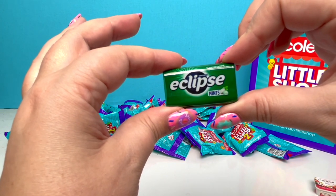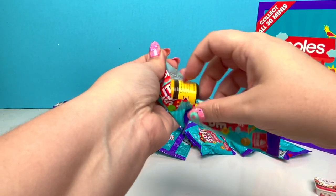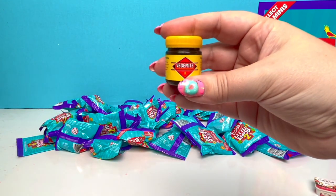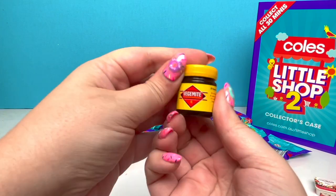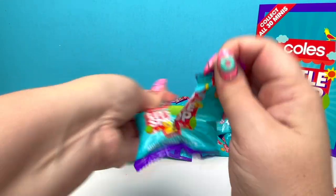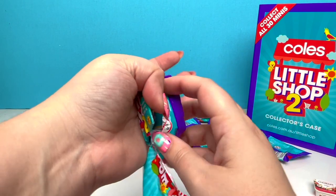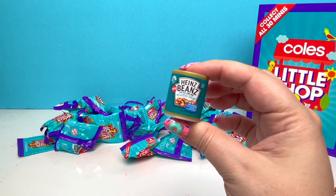We have a repeat of the Eclipse Mints! And it looks like we have some more Vegemite. I'm wondering if you can unscrew this! And we have Heinz Beans — I like that there's a Z at the end of Beans!